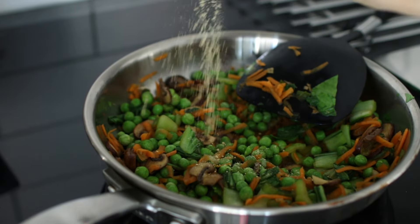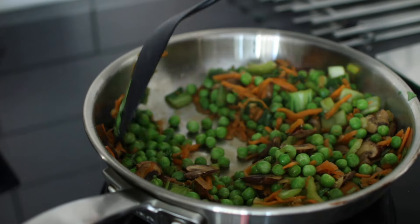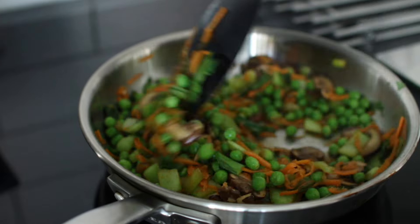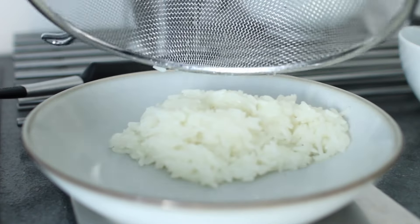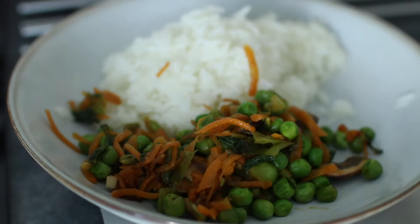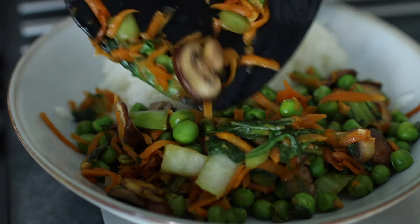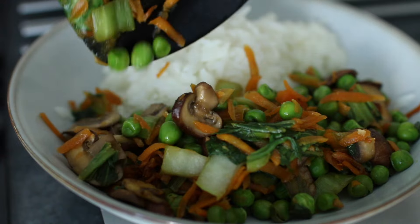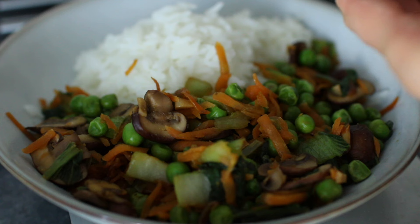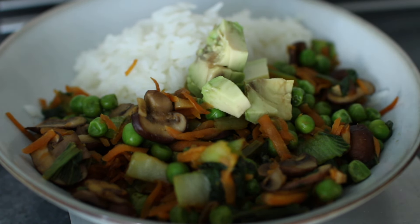I also seasoned it with ground ginger. I had been eating so much ginger while I had a cold — it's very nice. I had a ginger root in the freezer, which is a great hack to make it last longer and makes it easier to grate. I served everything with jasmine rice because I think that's one of the best ways to eat stir fries.